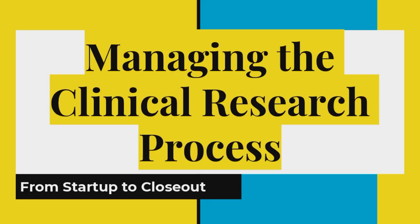Managing the clinical research process from startup to closeout — the full spectrum of everything. So on startup, we just did a site selection visit and a site initiation visit, SSV slash SIV, for our CRO.